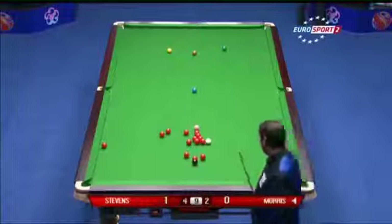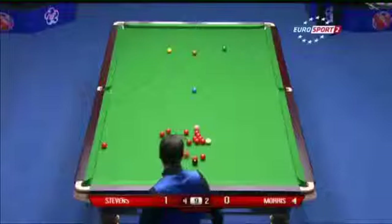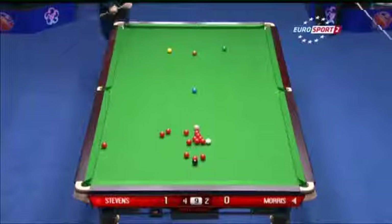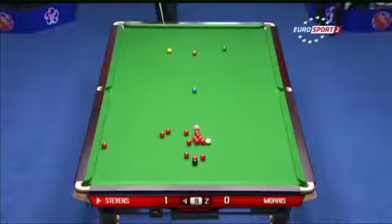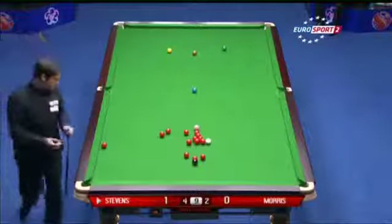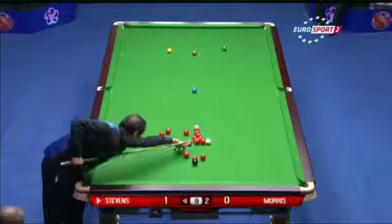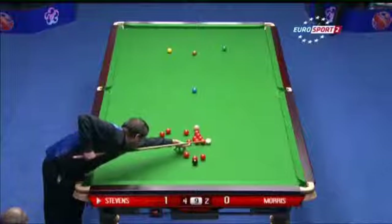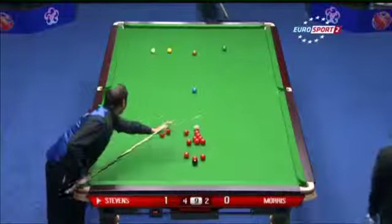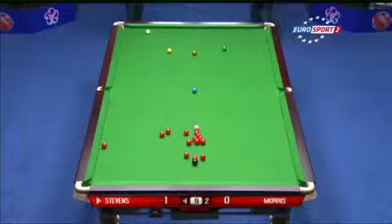That's touching ball — he didn't want to hit that any more than that because it would have slid off that red and left Matthew a red on it. Very nearly did, didn't it? It just stuck on the red — another couple of millimetres further down and Stevens would have had a nice easy starter with the black to follow. Touching ball has been declared, so he can play away from this red, deemed to have hit it already.